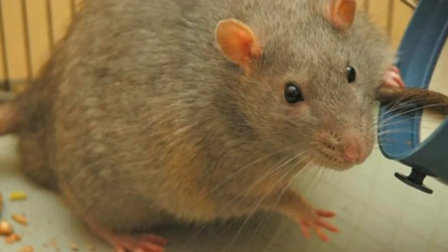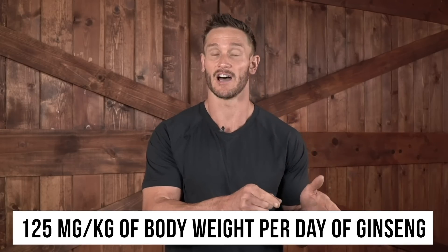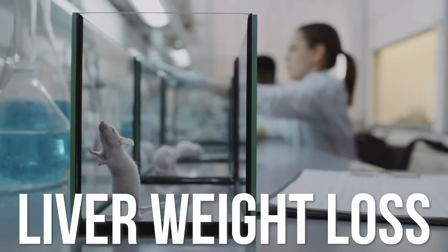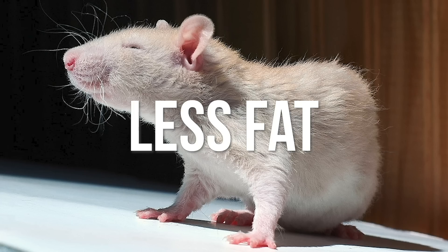Moving on to obesity and adipose tissue — this is something all of us, whether we have metabolic syndrome or not, are paying attention to. A 12-week rodent study gave subjects either 125 milligrams per kilogram of body weight per day of ginseng or 500 milligrams per kilogram. The group with more ginseng had more weight loss, more liver weight loss — meaning the fatty liver was shrinking — and less overall fat. The weight lost was fat, not muscle.